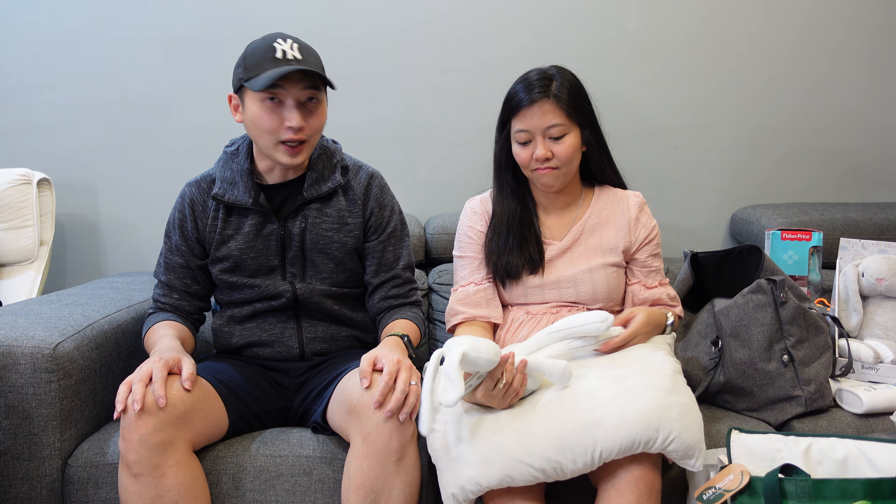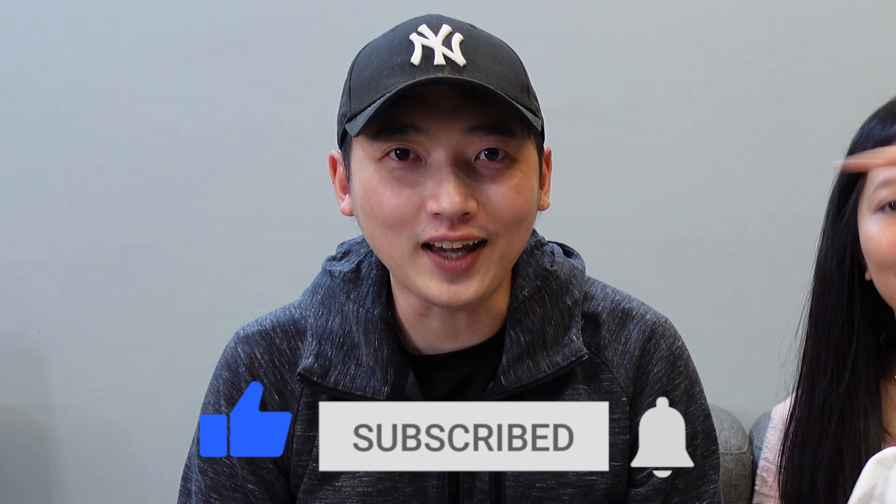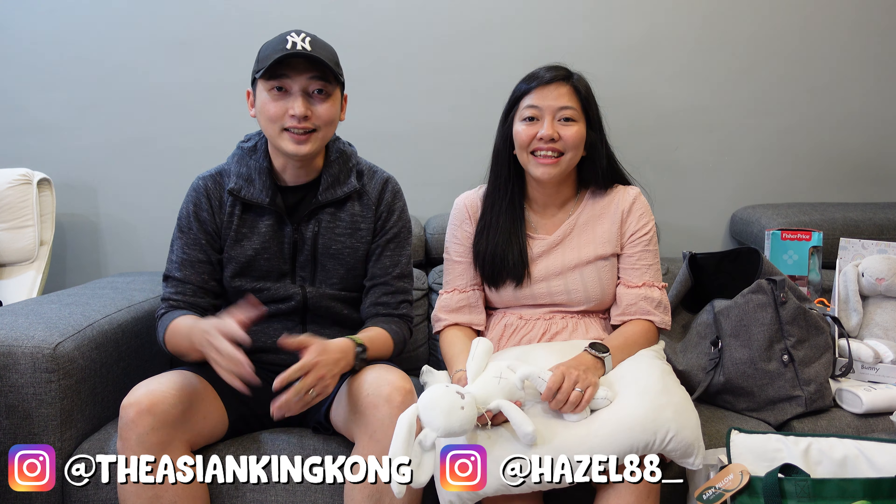That covers everything we've bought and received so far for the baby! We're so excited to share all of this with you and can't wait to start using everything. Thank you so much for watching — please hit like, subscribe, and the bell for notifications. Stay tuned for part two of our baby haul. See you soon, bye!